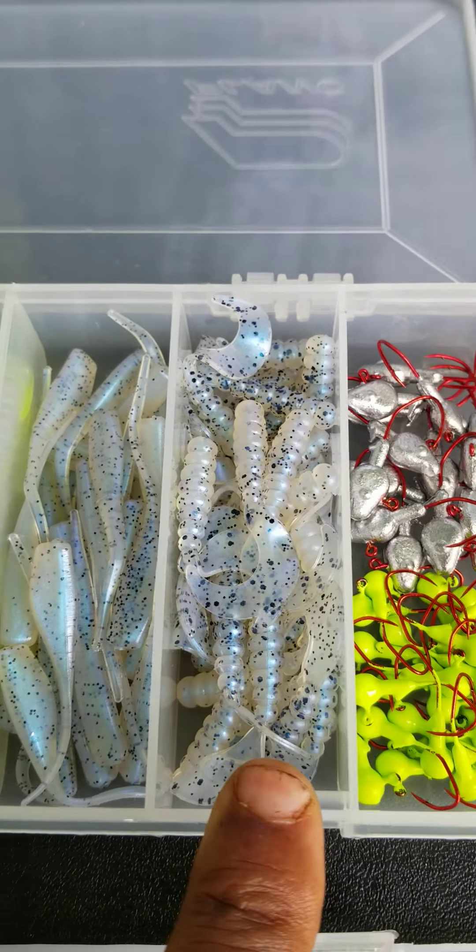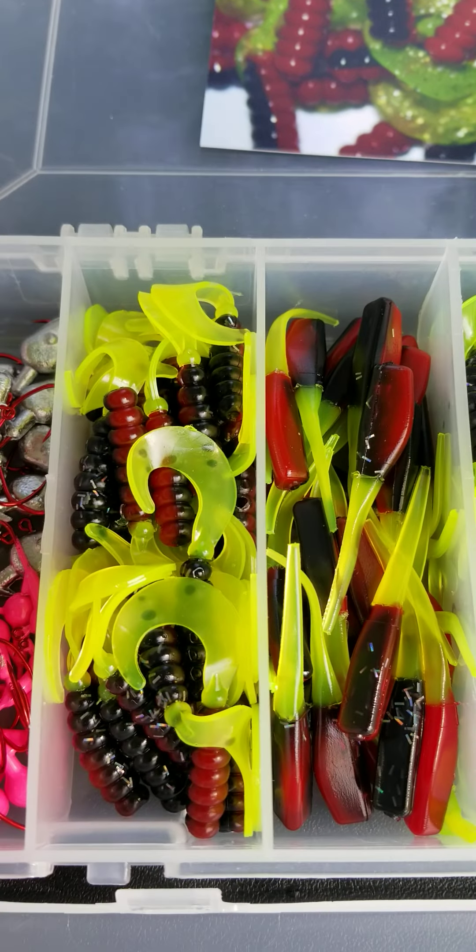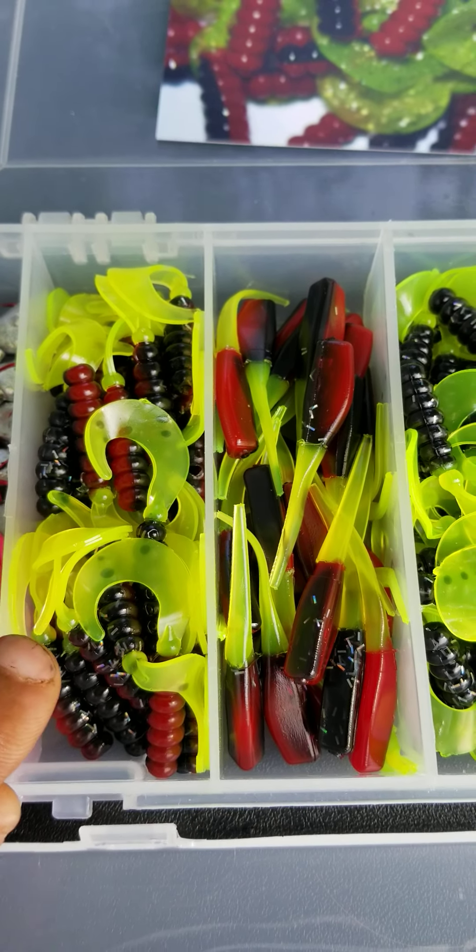The chartreuse, the 1/16, you get the 1/8, and you get the hot pink. So if you're fishing murky water — chocolate milk — I got you. Don't even worry about it. If that kit doesn't float your boat — pun intended — look, I got the red and blue kit.